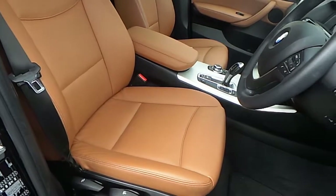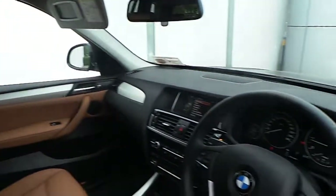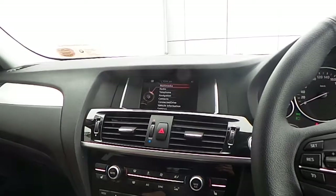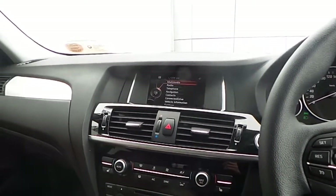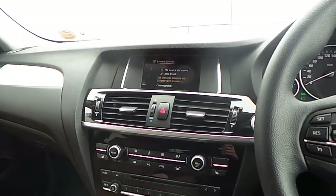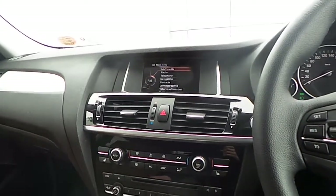The interior of this X3 is finished in saddle brown Nevada leather with a satin silver trim and a multifunction steering wheel with cruise control and brake function. Also fitted on this X3 is the BMW Business Advanced navigation system with Bluetooth connectivity for your mobile phone and audio streaming, USB media interface and auxiliary input.